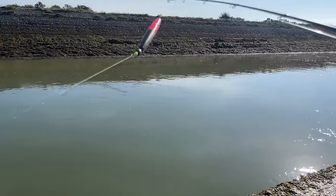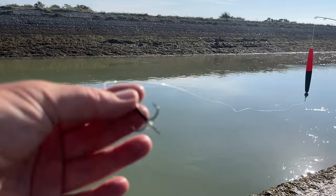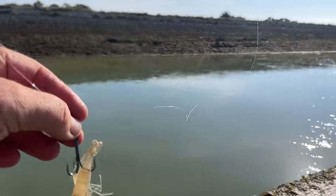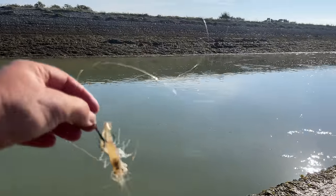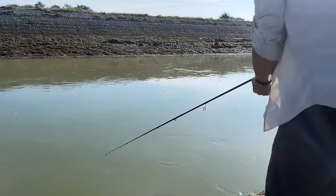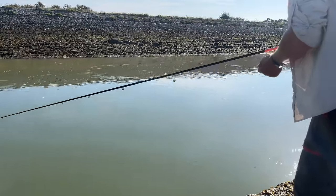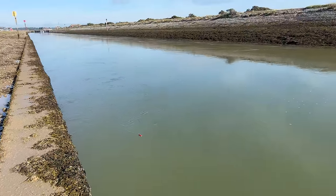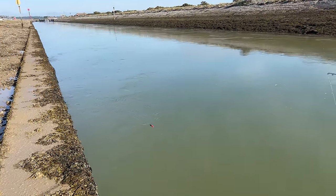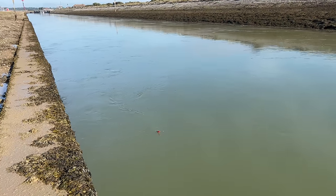Just a basic float rig: a weight bead onto a big length of fluorocarbon, treble hook. The biggest problem we're going to have to overcome is the speed of this flow. You don't want to pull it up tide because the prawn will float right to the surface — just got to let it drift. It's a case of finding the right height.